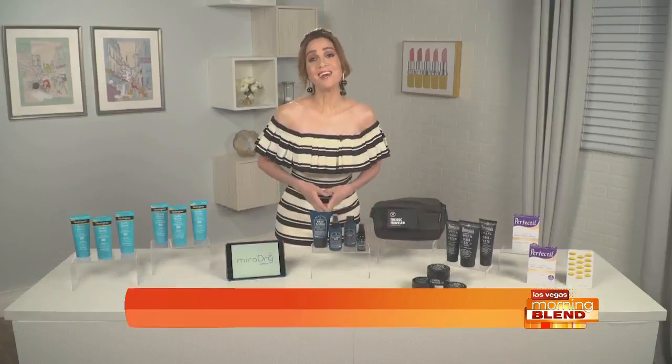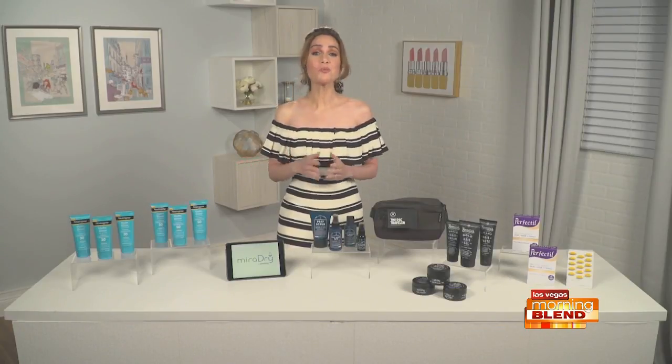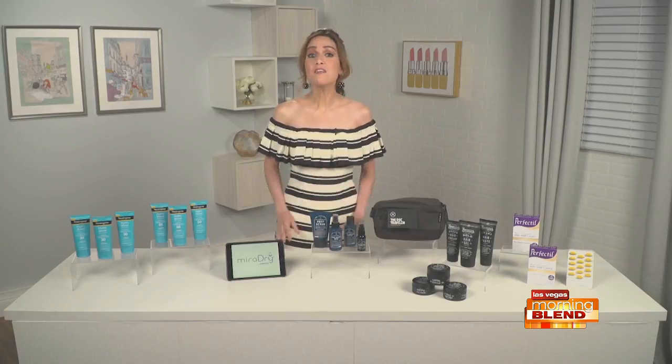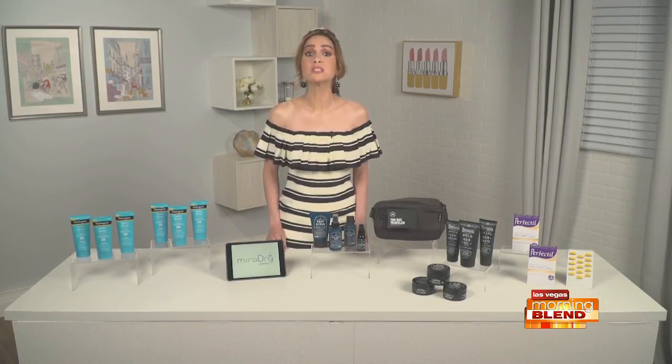Hey, Kate. Hey there. Warm weather is here, and I want you to imagine the perfect Sunday. You're outside with family or friends. You head to the beach or a park. The weather is beautiful. Neutrogena believes every day is Sunday with their new campaign that celebrates the time you spend outside enjoying the sun responsibly.